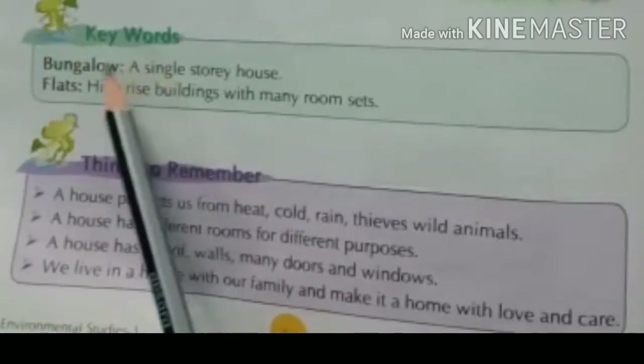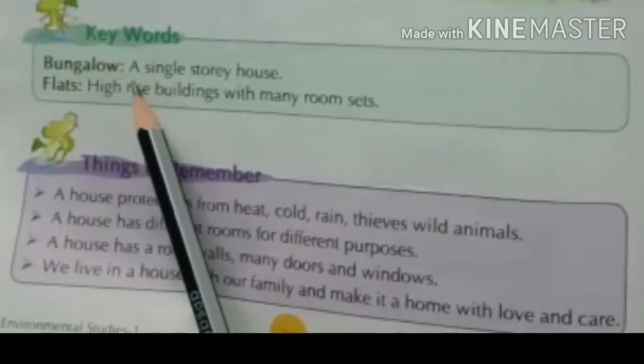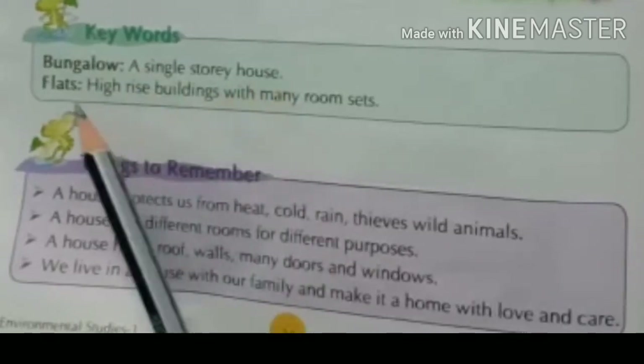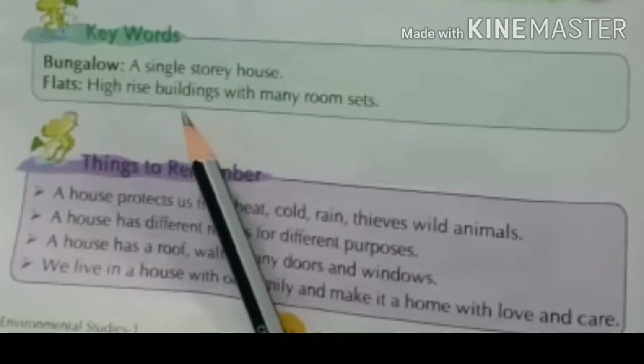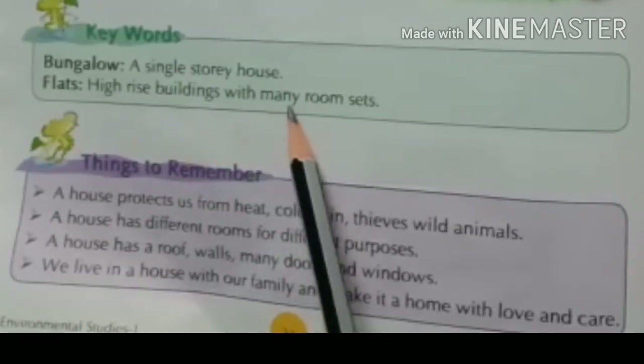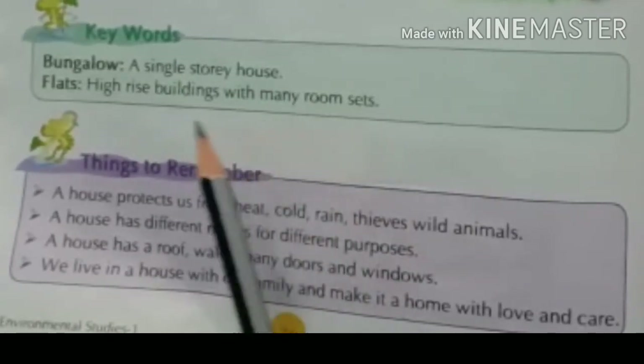Now it's time for keywords. Bungalow — single story house भी कहते हैं। Flats — high-rise buildings, यानि बड़ी-बड़ी buildings जिनमें बहुत सारे room sets होते हैं।